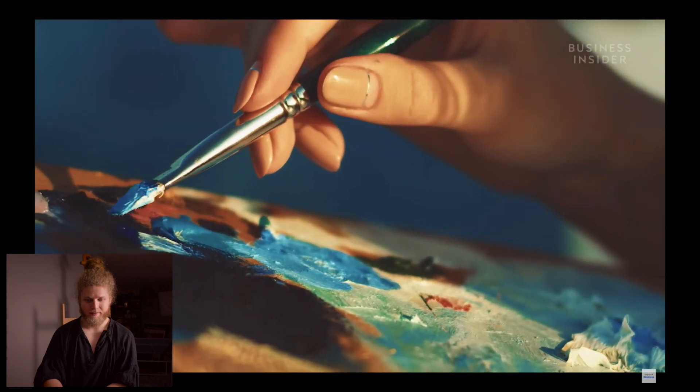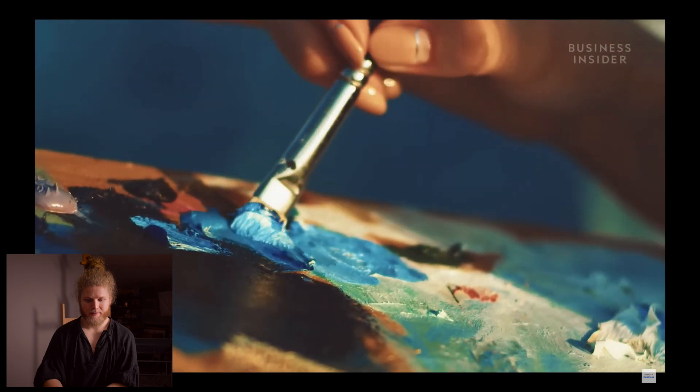It doesn't matter if you have loads of pigment if it's bad quality. You're looking for lightfastness so it doesn't fade — tests that have been ongoing for generations. You're not going to create a masterpiece and then 50 years later have it completely washed out. Some painters made portraits using unstable materials, and after 100 or 200 years they faded until the portraits looked like ghosts.